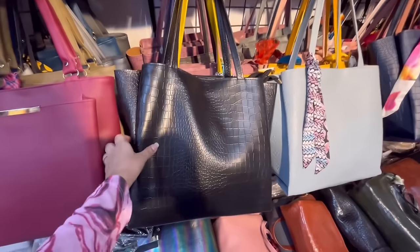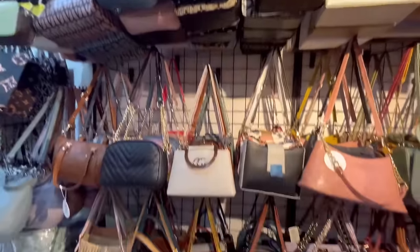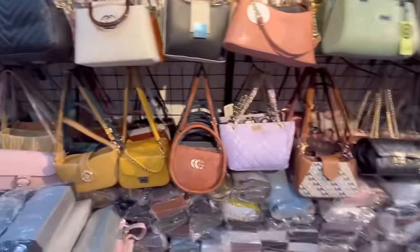In this shop, you will get different sections — a Rs. 300 section, a Rs. 500 section, and more. You will get sling bags, handbags, tote bags — all of these varieties at very different price points.